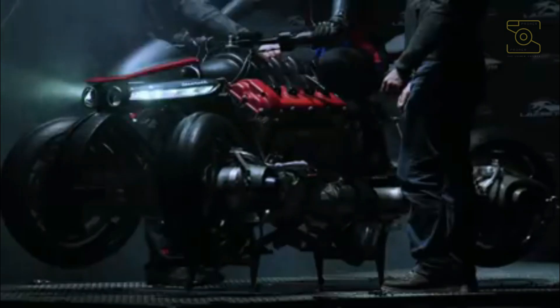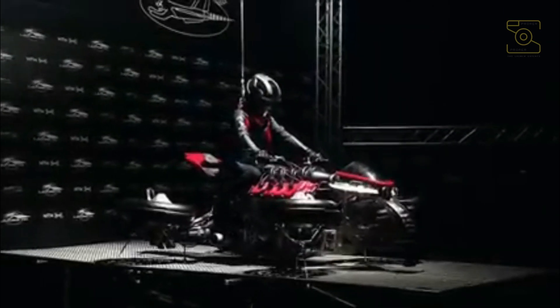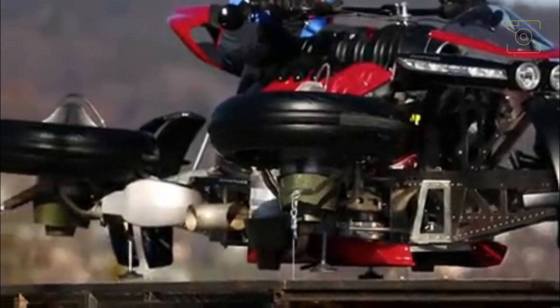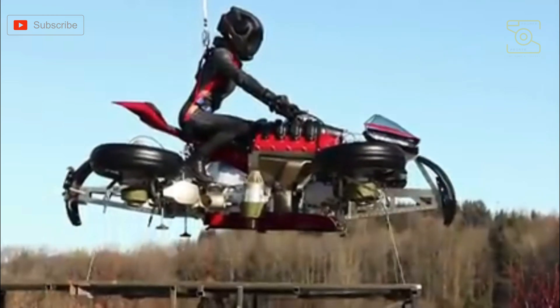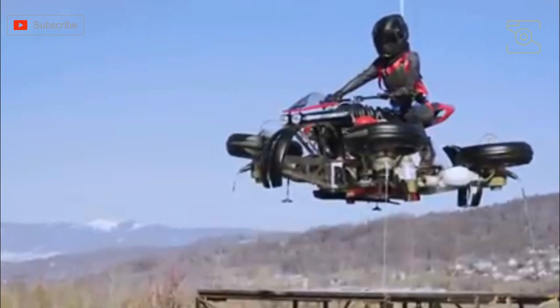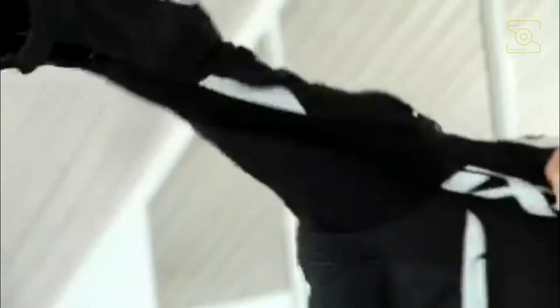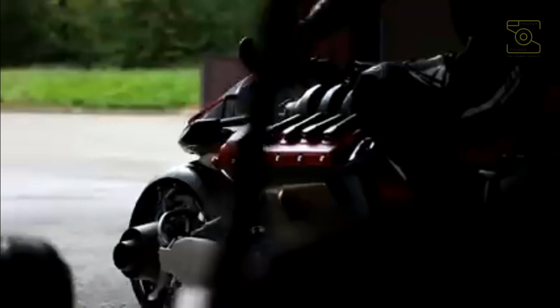Initially, the French automotive company decided to make only five prototypes of the bike. Later on, the LMV 496 will be up for sale. By the time the bike is on the road, its electric motor will be functional and will go up to 60 miles on a single charge. When the bike lifts into the air, it uses four jet propulsion engines, giving the bike up to 10 minutes of flight time. The jet engines of the LMV 496 resemble the engines of an aeroplane and are capable of producing around 1,300 horsepower.